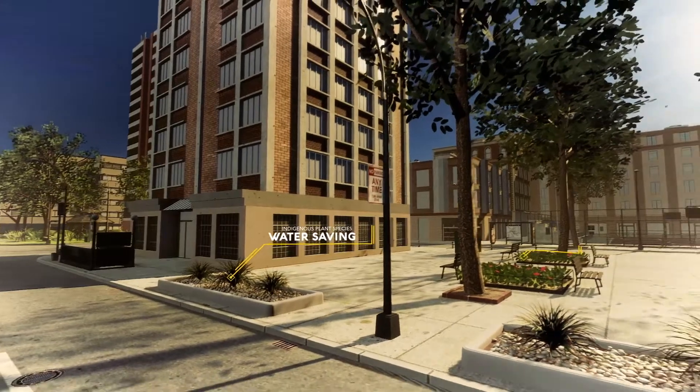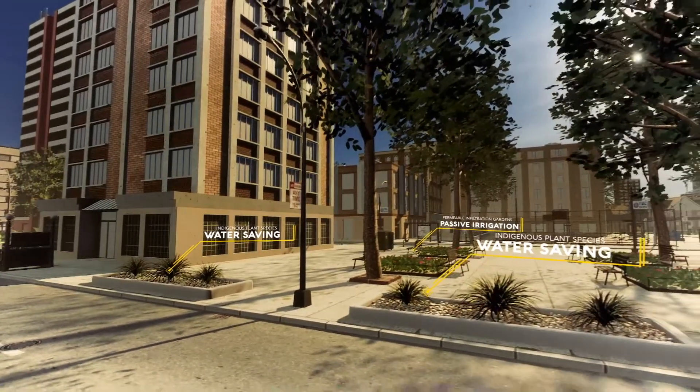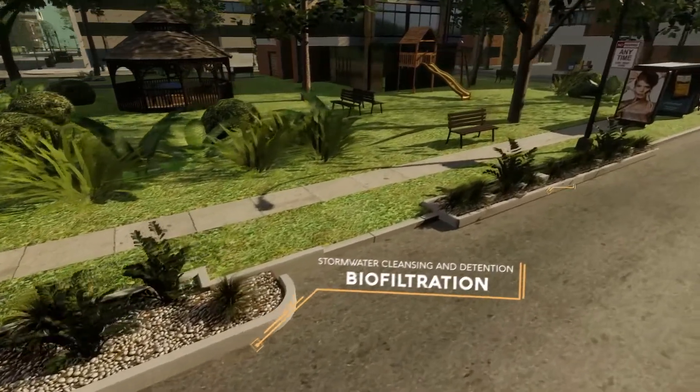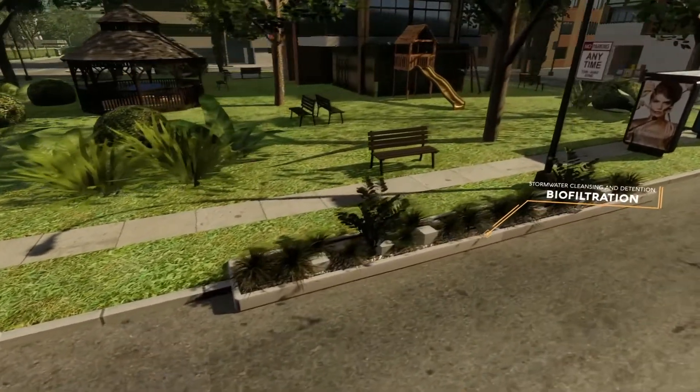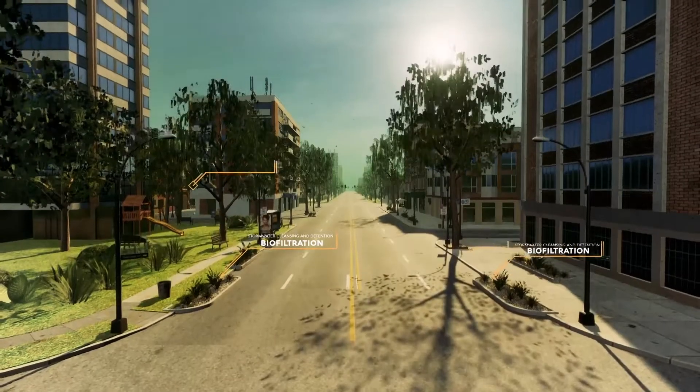Council is trying to help restore the balance by bringing green spaces back to our footpaths and streets. Our designs can work in many ways to be more aesthetic, to filter pollutants entering our waterways, making our streets cooler and increasing our permeable areas.